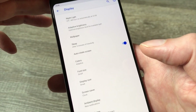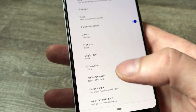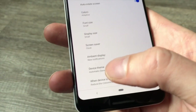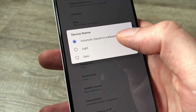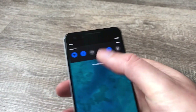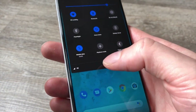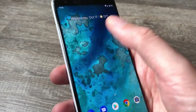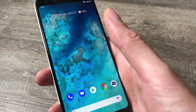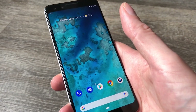Another setting you might find handy is Device Theme, found in Settings, Display, Advanced. It's set to Automatic by default to match the wallpaper, but if you choose Dark you'll see that backgrounds in things like the quick settings toggles switch to dark — especially good if you're using your phone in the dark a lot, where those white backgrounds can be quite glaring. That's it for Pixel 3 tips and tricks for now, but you'll find a lot more tips and tricks in our articles at Digital Trends.